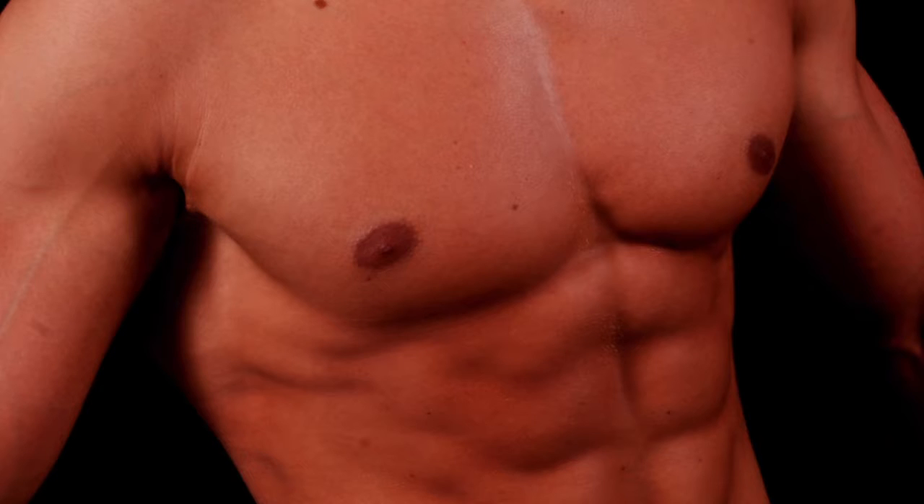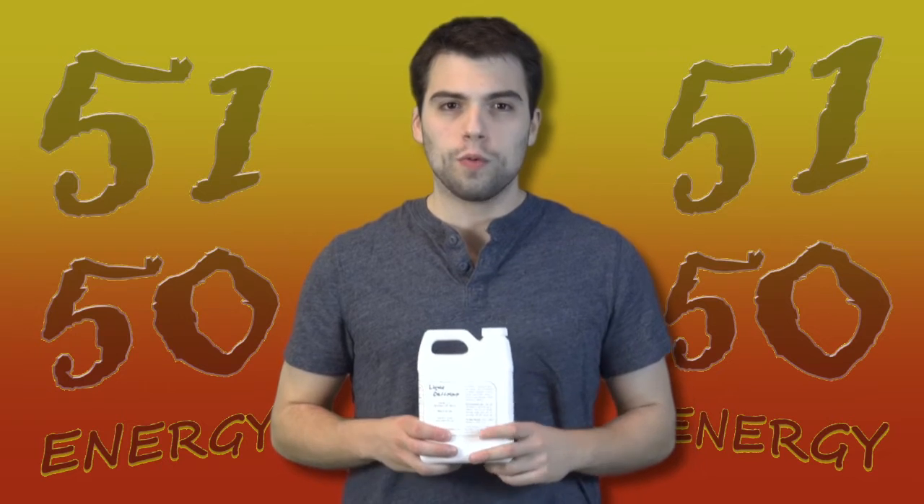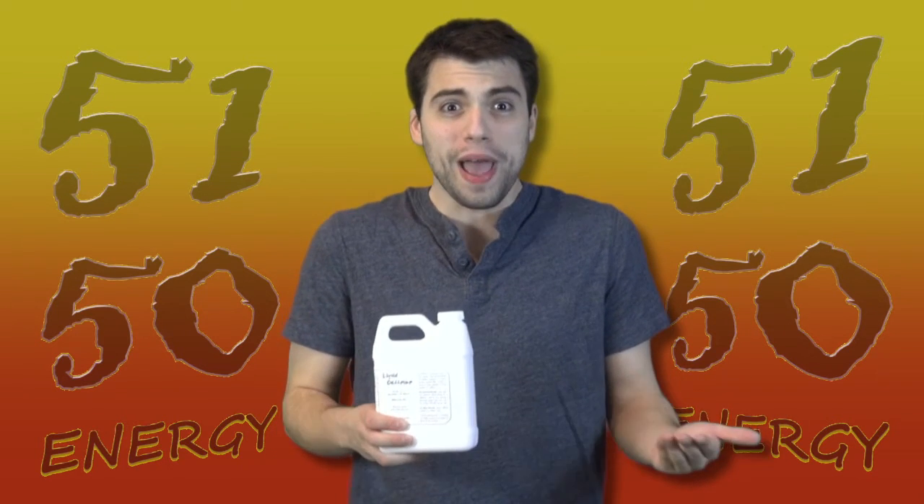Here's why. Your skin is your body's largest organ, and your skin absorbs more things than you know. So why not let it absorb something that will give you energy?